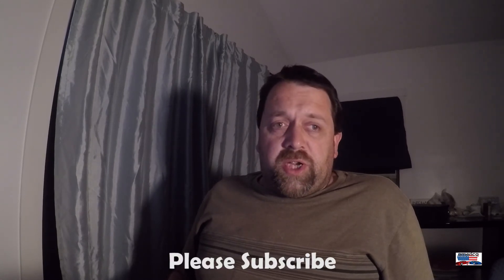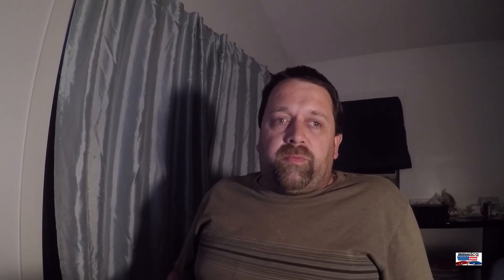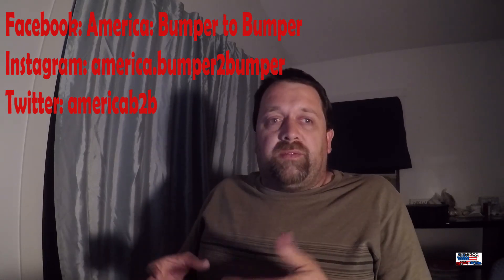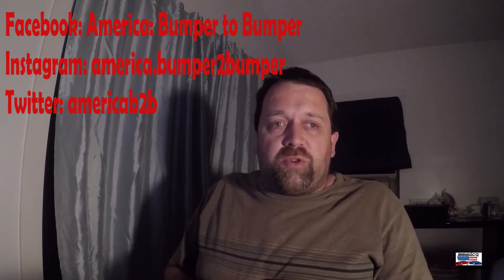Thank you everyone for watching this fourth video of May Cars and Coffee. Appreciate your support and everything that's been going on. If you're not a subscriber to the channel yet, please hit that subscribe button as well as the notification bell so you can keep track of all our new material when it comes out. Make sure to keep track of all of our social media — Facebook, Instagram, Twitter. Facebook and Instagram are both going to have content that you will not see anywhere else, so make sure you're following all of them.